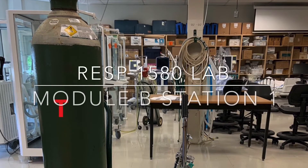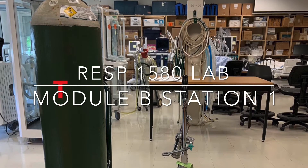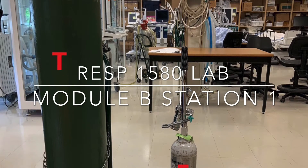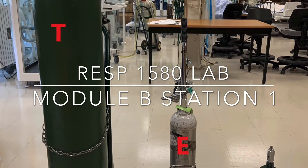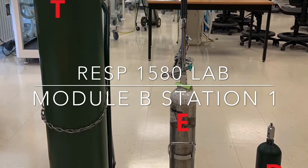Oxygen medical gas cylinders come in various sizes. An H-sized cylinder has approximately 6,900 liters of gas in it, and a T-sized cylinder has 9,350. There are smaller ones as well. These all have approximately the same total pressure: 2,200 psig.